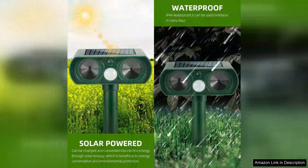I recently purchased the four-pack solar animal repellent ultrasonic devices and I must say I'm impressed by their performance in keeping pesky animals at bay. These devices are designed to deter cats, deer, and other critters without harming them, making them a humane choice for outdoor pest control.